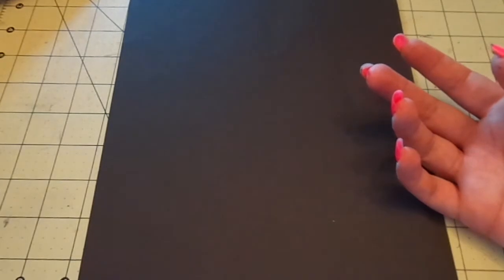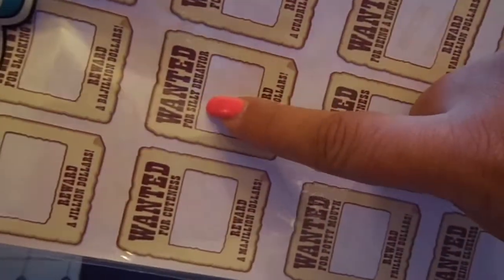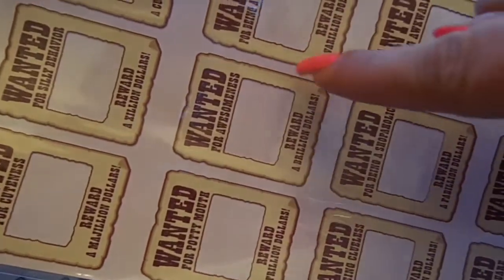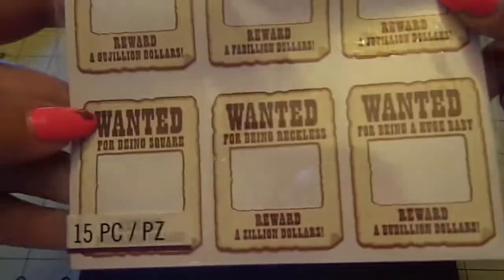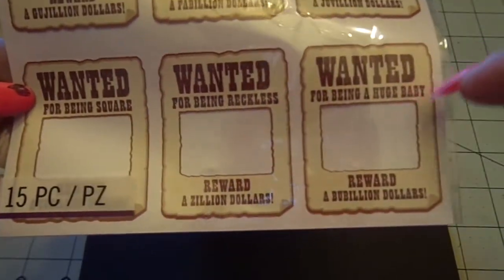Then I got the Wanted Poster Labels. You get a whole bunch again. It says: 'Wanted for laziness,' 'Reward a bajillion dollars,' 'For slacking,' 'For being sassy,' 'For silly behavior,' 'For cuteness,' 'For potty mouth,' 'For awesomeness,' 'For being a knucklehead,' 'For being clueless,' 'A shopaholic,' 'Awkward,' 'Square,' 'For being reckless,' and 'For being a huge baby.' So those were cute.